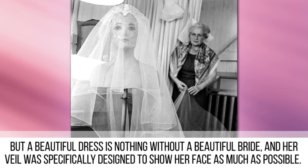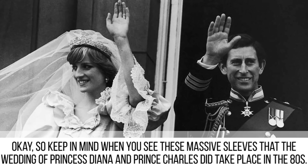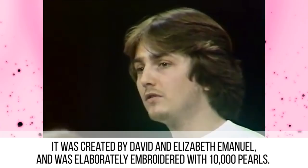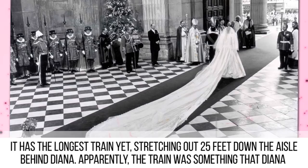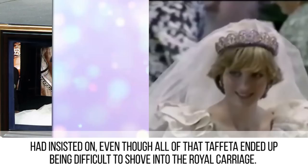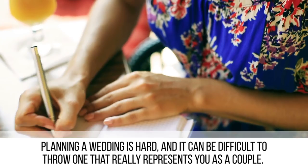Princess Diana. Keep in mind when you see these massive sleeves that the wedding of Princess Diana and Prince Charles did take place in the 80s. The public was so eager to know what her dress would look like that it was deemed the most closely guarded secret in fashion history. It was created by David and Elizabeth Emmanuel and was elaborately embroidered with 10,000 pearls. It has the longest train yet, stretching 25 feet down the aisle behind Diana — a train she had insisted on, even though all that taffeta ended up being difficult to shove into the royal carriage.